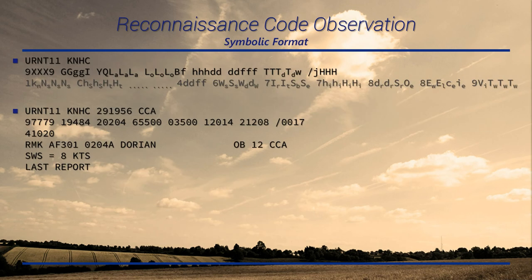Let's get into the symbolic format. We'll go through this comparing it to that Dorian observation. First, the bulletin header: URNT11, KNHC, followed by a date-time group. The next line is all mandatory information — all this stuff will be encoded. The following line will be supplemental information. If all these are filled out, RECO observations are amazing and packed full of great information. Unfortunately, it takes a lot of time to encode all that, so the four group is really the only supplemental group you'll typically see.